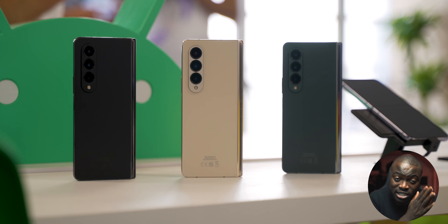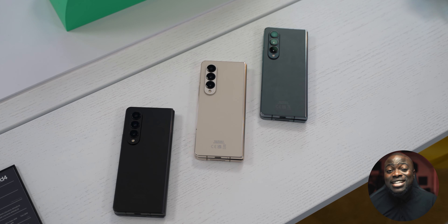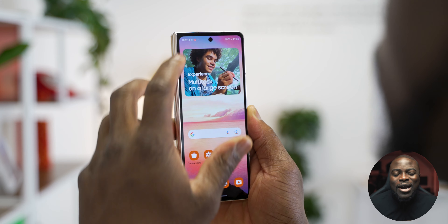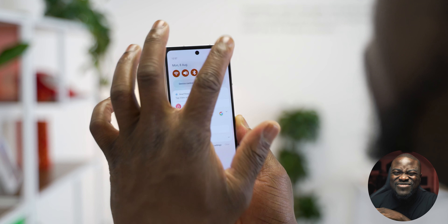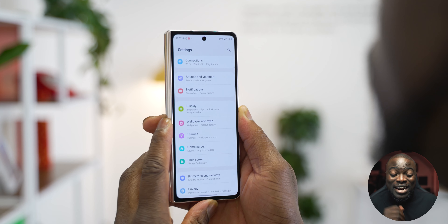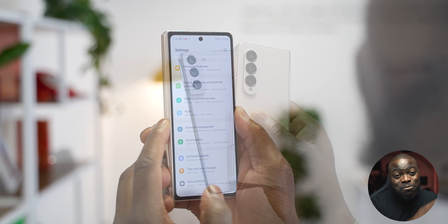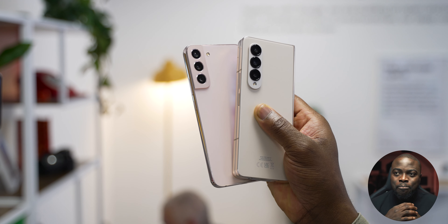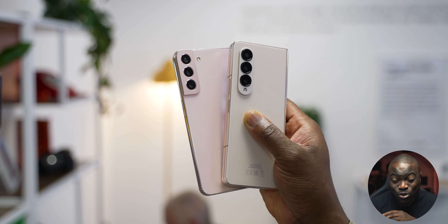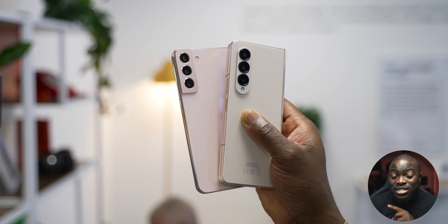We do have three colors: Phantom Black is still there, we've got the gray-green, and we've got the beige. That beige color is nice because since the S21 Ultra, dark colors just don't really do it for me. I was way more attached to that beige color than I was expecting. If you really look at it compared to the Fold 3, it feels right at home — it's a sense of deja vu, but this is what they've been able to do.